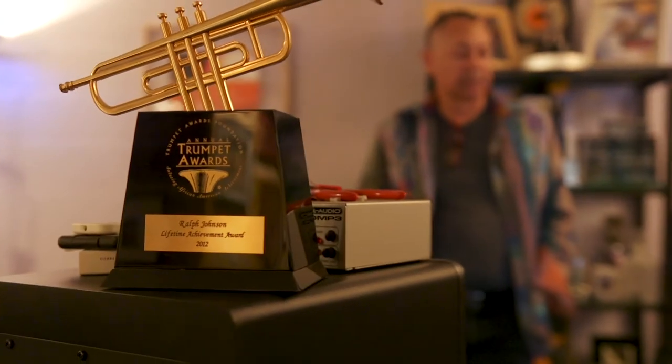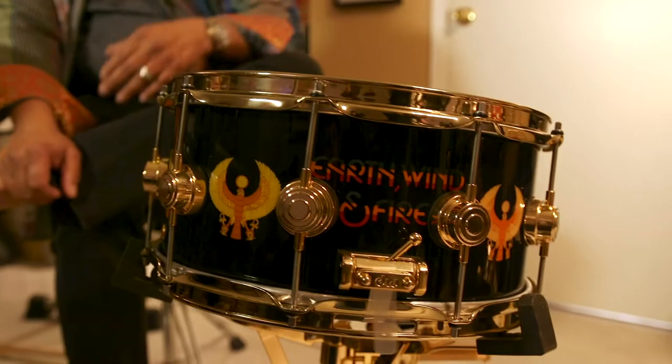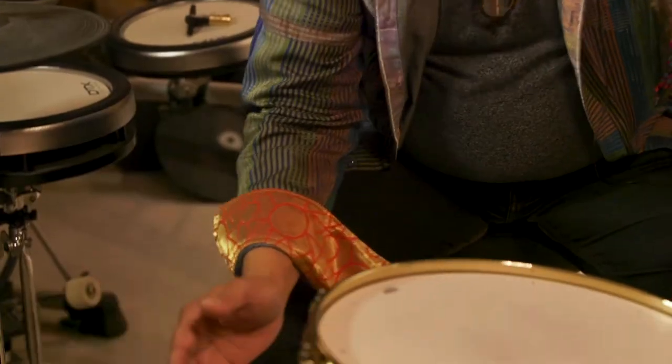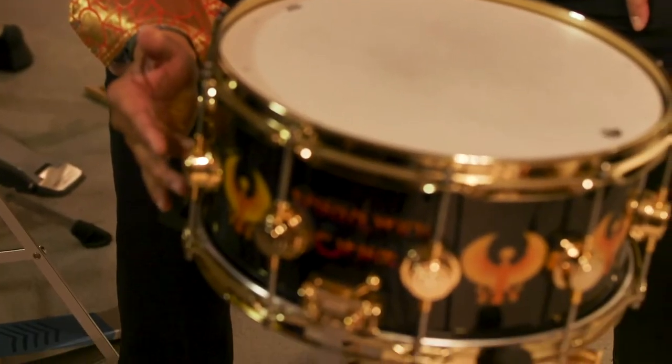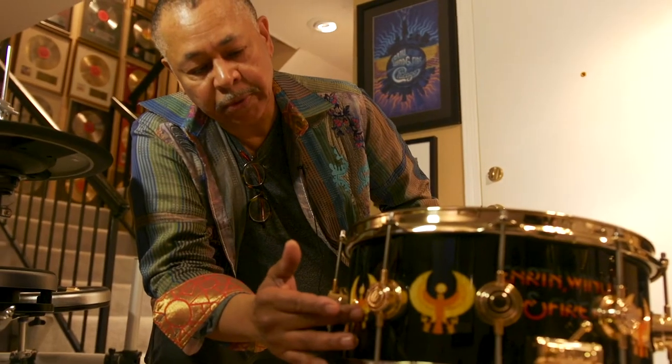A lot of what he talked to me about, I still carry today. This is the Earth Wind and Fire snare drum that DW has just put out. The graphics you see on here — this is all wood inlay. This is not decal or paint. It's an 11-ply shell, what John Good calls HTLV maple.